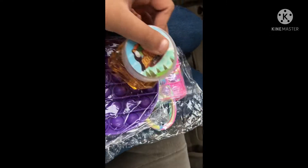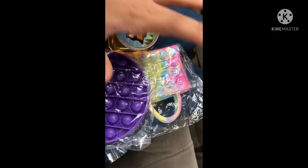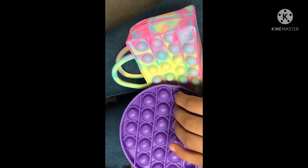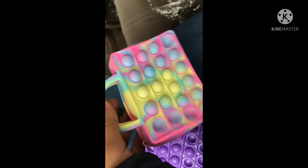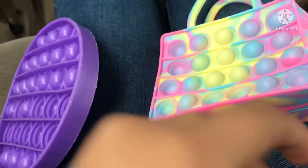So guys, I'm back from the shop and I bought three things, so let's unbox them. I've unboxed them and this — I love the color, and you know it's shining and the pops are so satisfying. Then this bag — oh my god, I'm in love with this bag because you can keep like coins or your money inside and it's gonna be really safe.